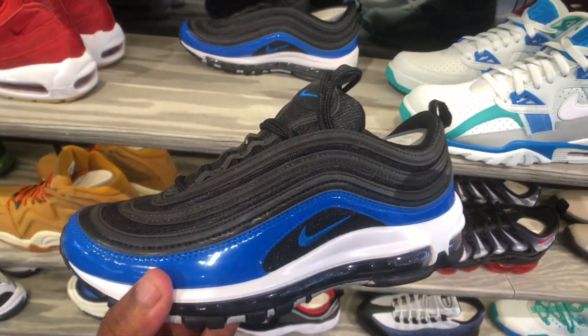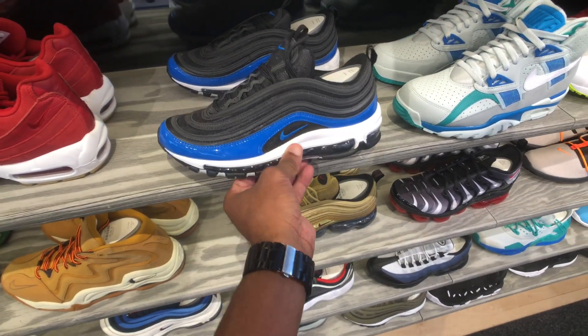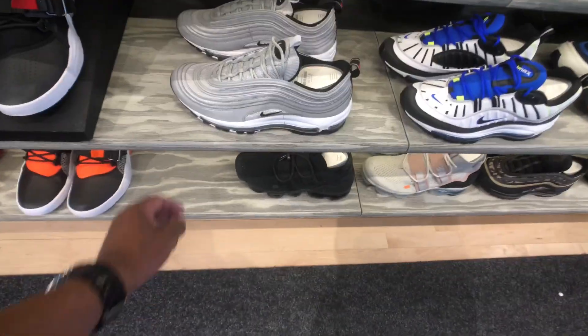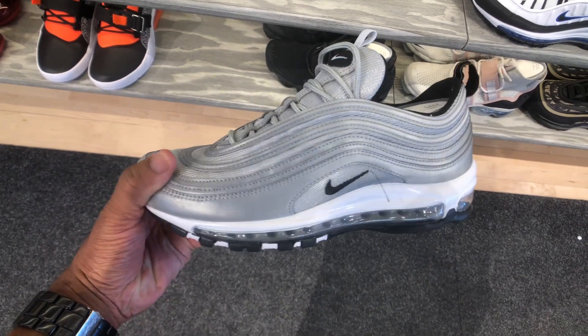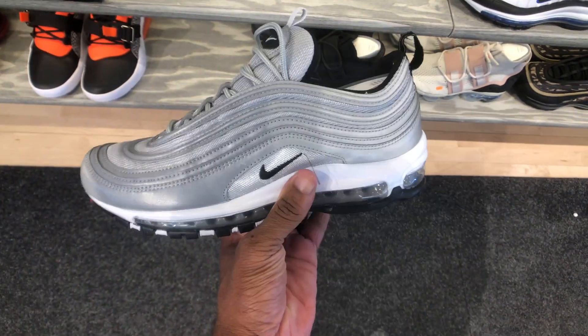I actually saw this earlier — these are men's or women's? I want to say I got an email about these shoes. Yo, these are the fake ones — I thought these were Silver Bullets when I first got in here. They only got the red check but everything else matches though. It's crazy.